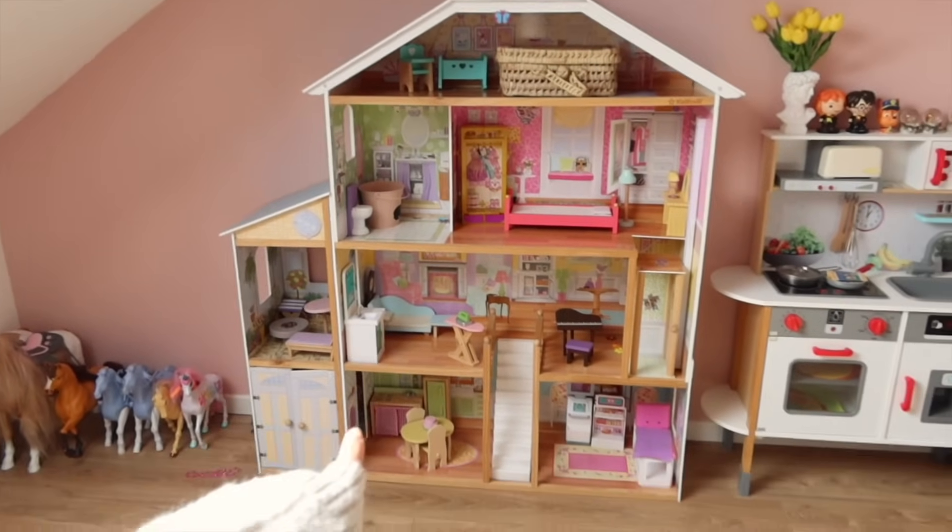On vient de rentrer de l'école. Loulou est en train de prendre son petit goûter. Romain a ramené à tout le monde des bons cookies — ils sont trop bons. Il est 16h50. Je suis allée chercher la petite crapule. Romain m'a rejointe et il est parti chercher Jade pour la conduire à son activité.